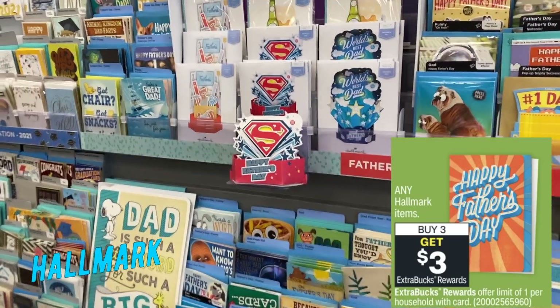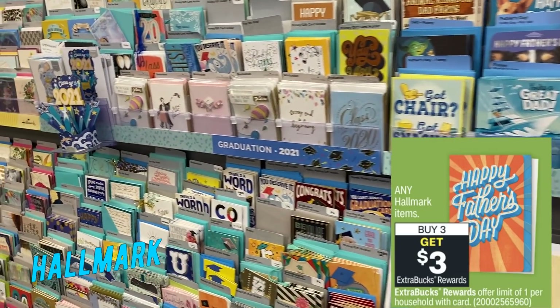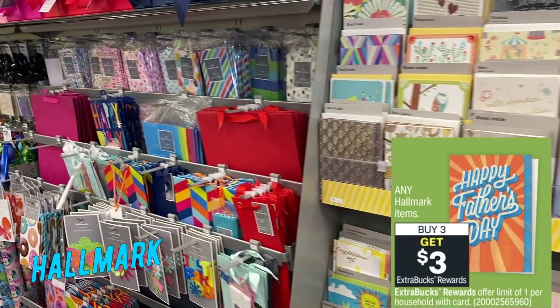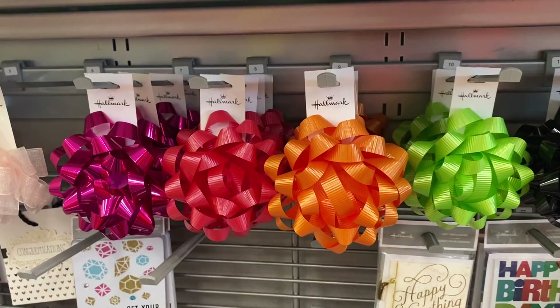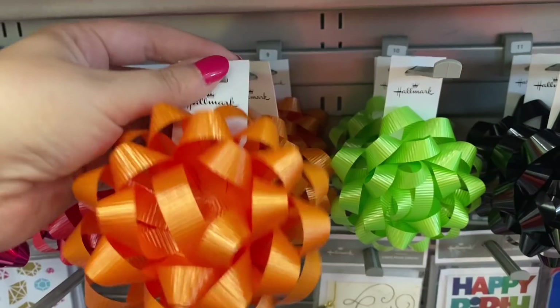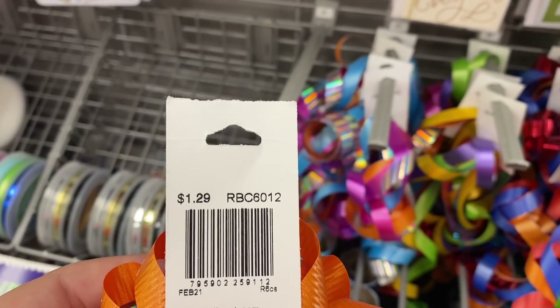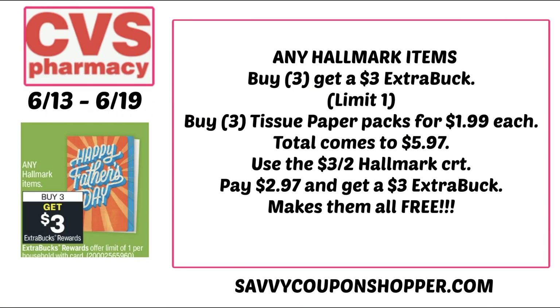Hallmark is back with buy three, earn a $3 extra buck on any Hallmark items. Many of you have said you've done the deal on those 49-cent little party bags and it's worked. My store doesn't carry those anymore, but they have bows for $1.29 each, tissue paper, and some cheaper cards. If you have the $3 off 2 Hallmark CRT, grab three packs of tissue paper at $1.99 each, totaling $5.97. Use that CRT and pay $2.97, then earn back a $3 extra buck making all three completely free.